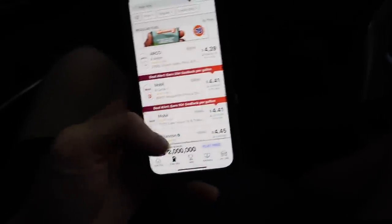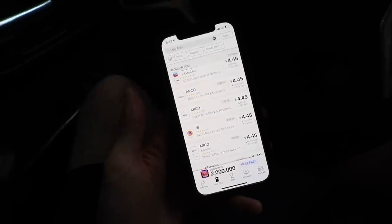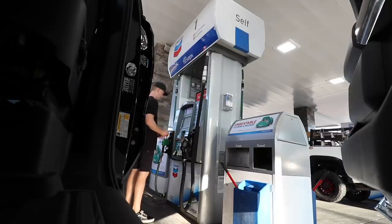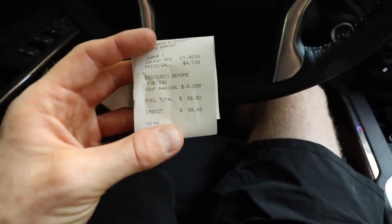$4.39 for Arco. Arco is the cheapest gas known to existence. Mobile, $4.41, $4.45, $4.40 — like what? Gas is expensive right now. 21.5 gallons, $88.92.